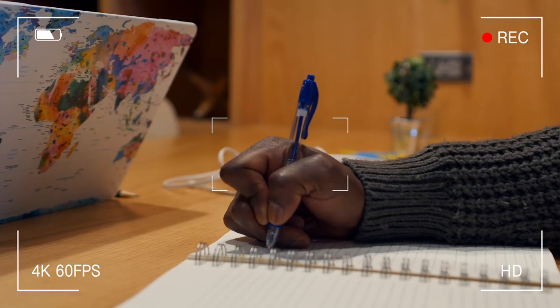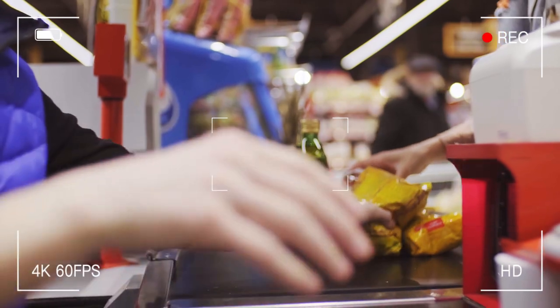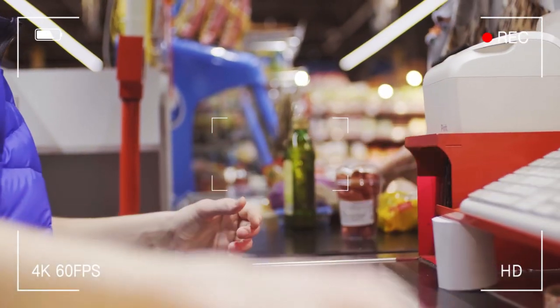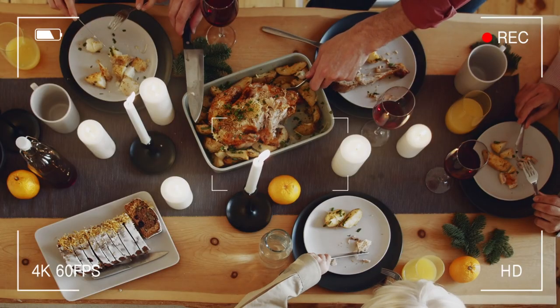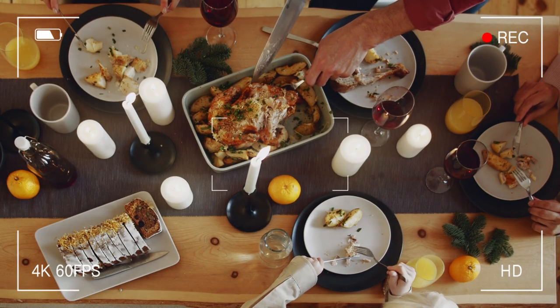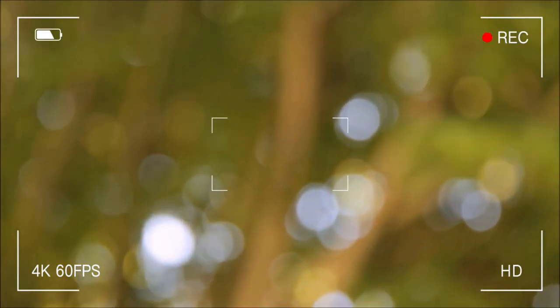And folks, that wraps up our tips for organizing your fridge. By implementing these simple changes, you'll be amazed at how much smoother and more efficient your meal planning and grocery shopping routines become. Reducing food waste and saving money is a win-win for your wallet and the environment. Thanks for watching, and we'll see you in our next video.